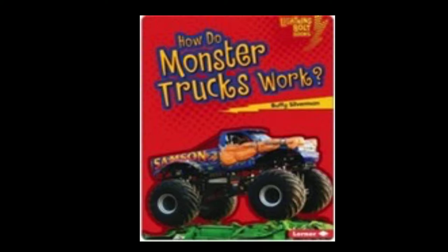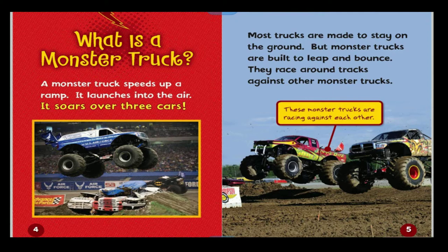How Do Monster Trucks Work? by Buffy Silverman. What is a monster truck? A monster truck speeds up a ramp, launches into the air, and soars over three cars. Most trucks are made to stay on the ground, but monster trucks are built to leap and bounce.